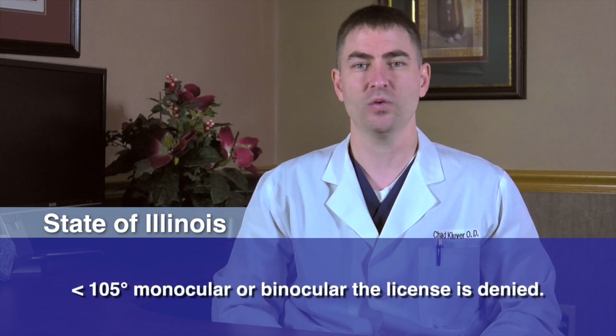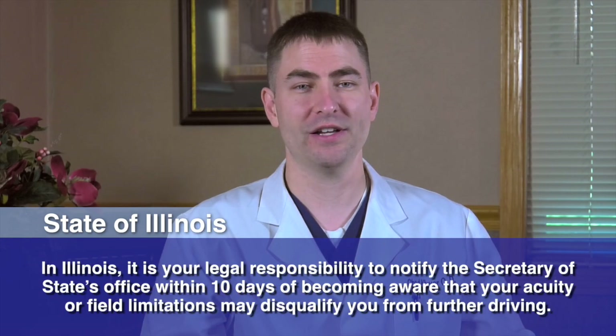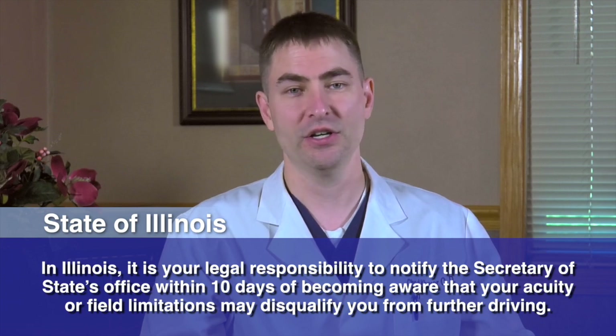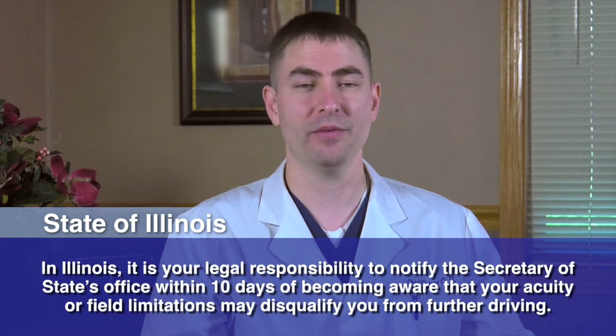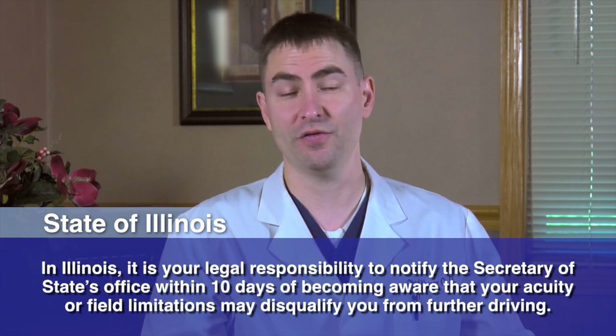The license will be denied if the monocular or binocular field is less than 105 degrees. One last thing to note that is different between Iowa and Illinois is that in Illinois, it is your legal responsibility to notify the Secretary of State's office within 10 days of becoming aware that your acuity or field limitations may disqualify you from further driving. Thanks for watching. For more information on eye conditions, refer to our FYI videos on Eye Surgeons' YouTube channel.